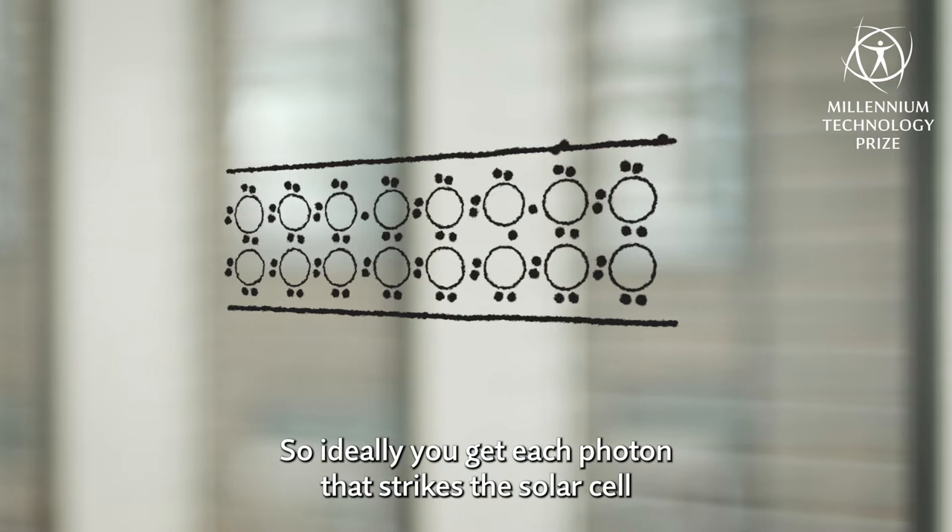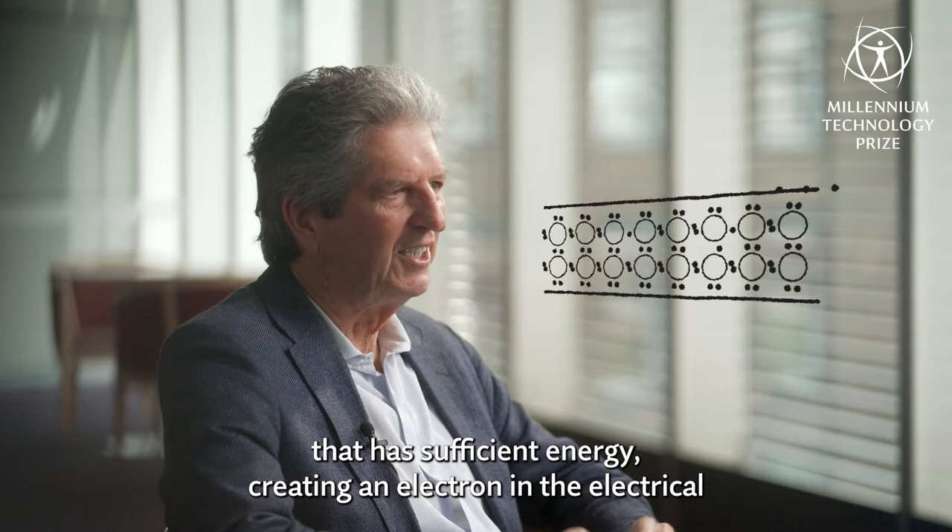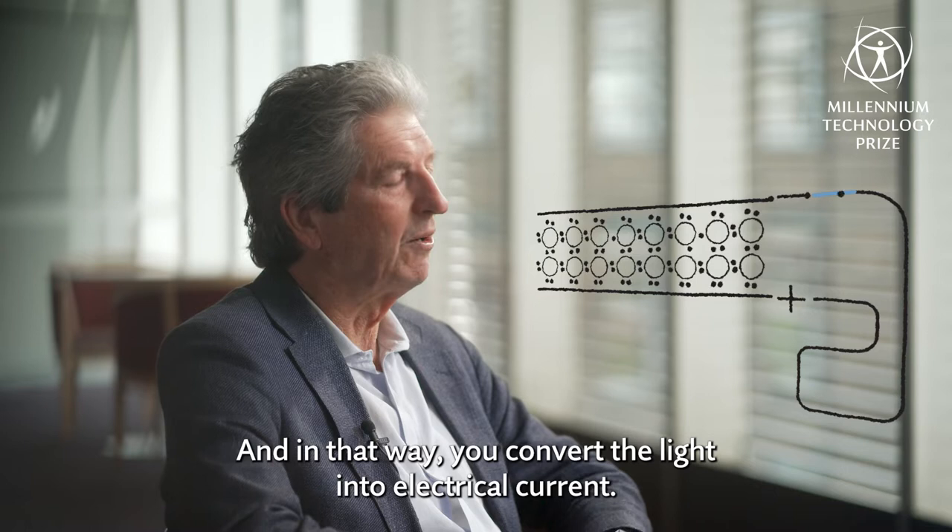Each photon creates an electron in the electrical circuit that you connect between the top and the bottom of the cell, and in that way you convert the light into electrical current.